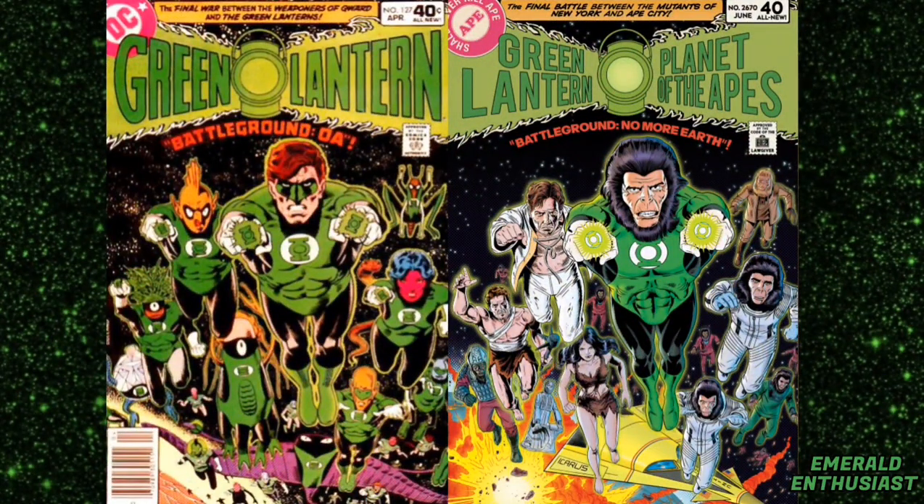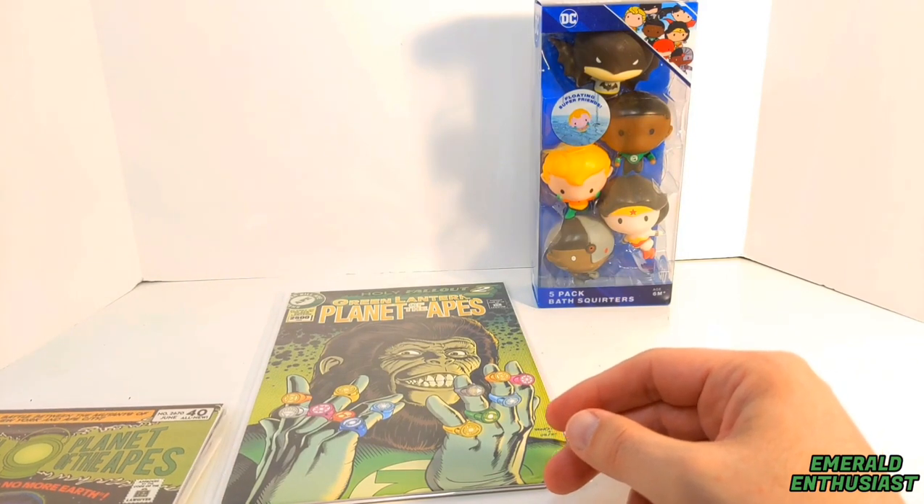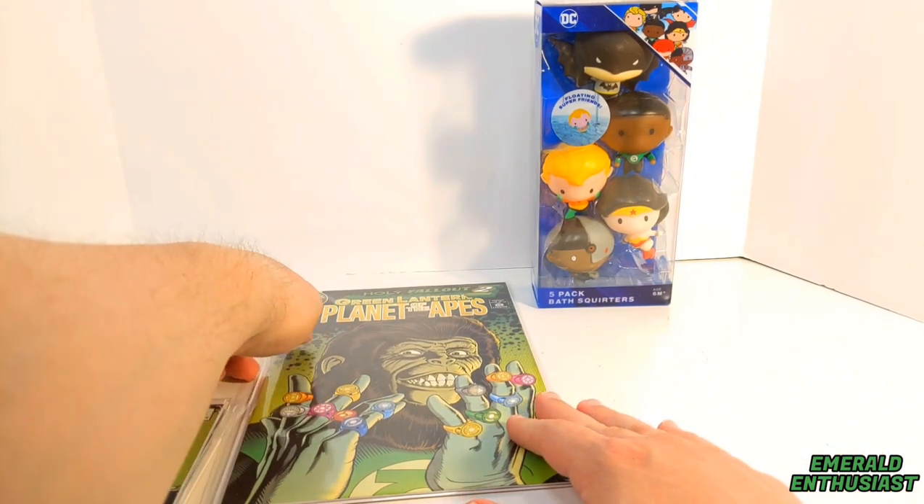Issue five is the Cover D incentive Paul Rivoche classic virgin variant cover, and it's an homage to Green Lantern volume 2 number 127.